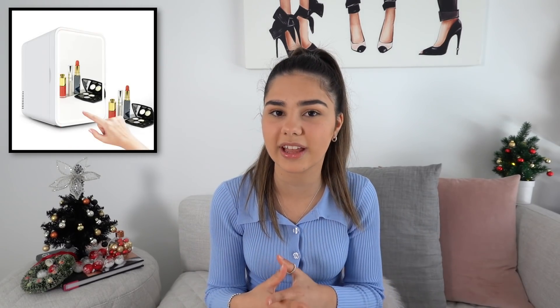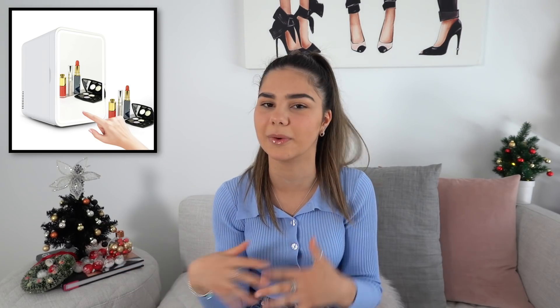Another great gift idea are mini fridges. They are so cute. I'm actually considering putting one on my wish list this year. They just go in your room and you can store skincare products in there, or depending on the size, you can probably even put little snacks or drinks in there for those hot summer nights.